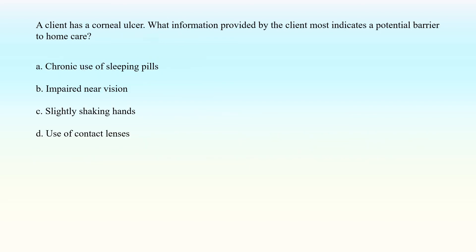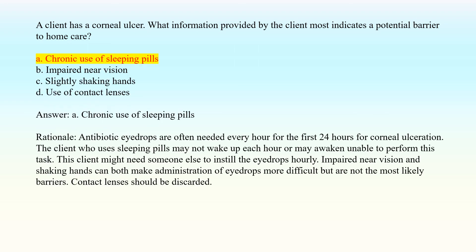A client has a corneal ulcer. What information provided by the client most indicates a potential barrier to home care? A. Chronic use of sleeping pills. B. Impaired near vision. C. Slightly shaking hands. D. Use of contact lenses. Answer: A. Chronic use of sleeping pills. Rationale: Antibiotic eyedrops are often needed every hour for the first 24 hours for corneal ulceration. The client who uses sleeping pills may not wake up each hour or may awaken unable to perform this task. This client might need someone else to instill the eyedrops hourly. Impaired near vision and shaking hands can both make administration of eyedrops more difficult but are not the most likely barriers. Contact lenses should be discarded.